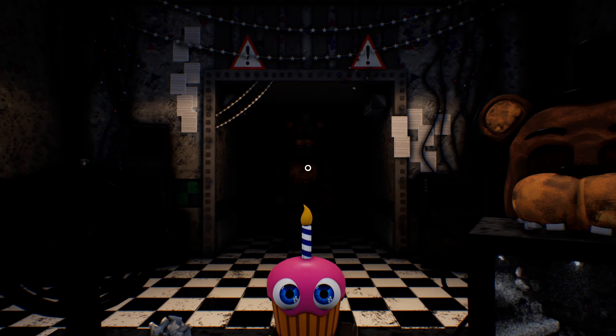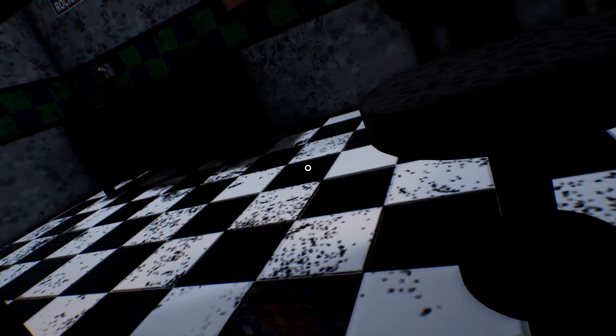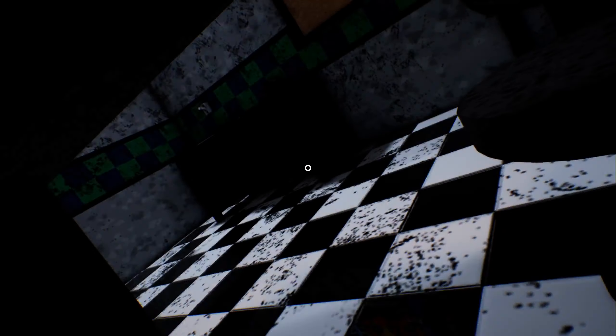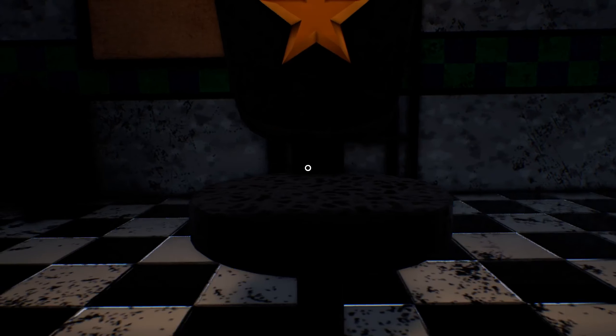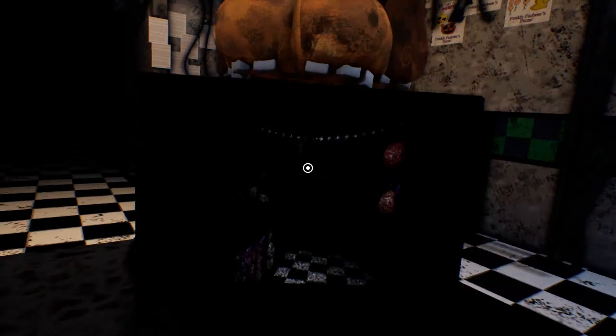Oh no. Eh... eh... oh no. Oh I'm so dead. Am I dead? I think I'm dead. Oh. Well. Poop.